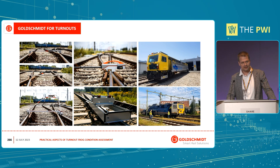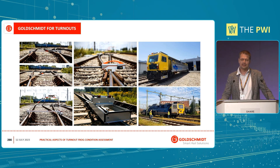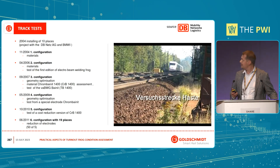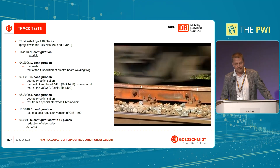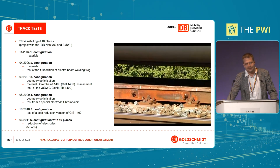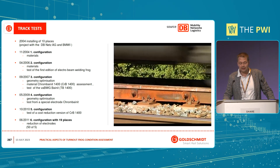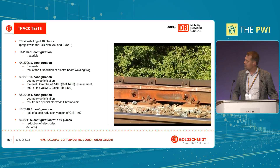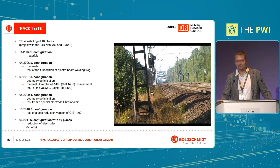We combine this knowledge and share it with clients. Because of that, more than 10 years ago, we were invited by Deutsche Bahn Systemtechnik to the program they set up in 2004. The goal of this program was to extend the lifetime or service life of the crossing by 15%. That was the original plan. They set up the test track nearby Hannover.